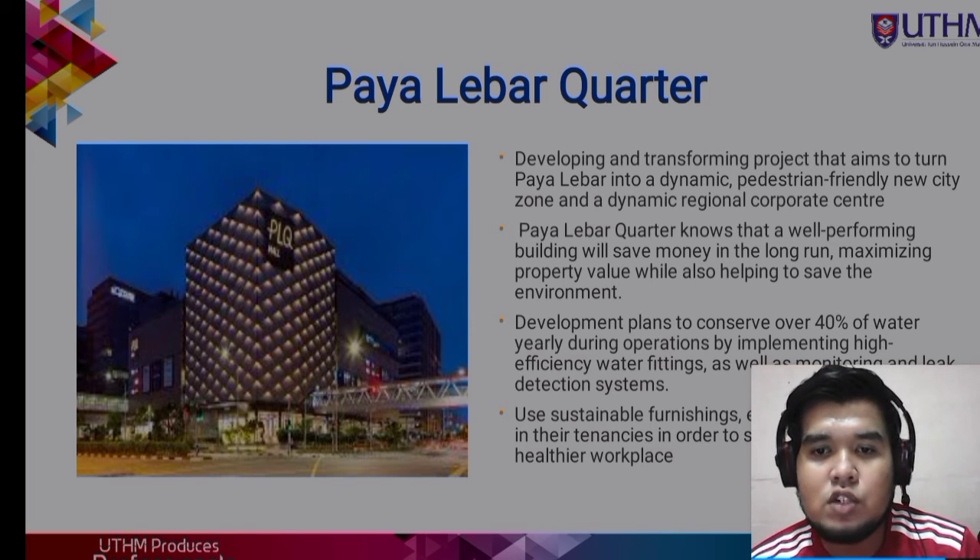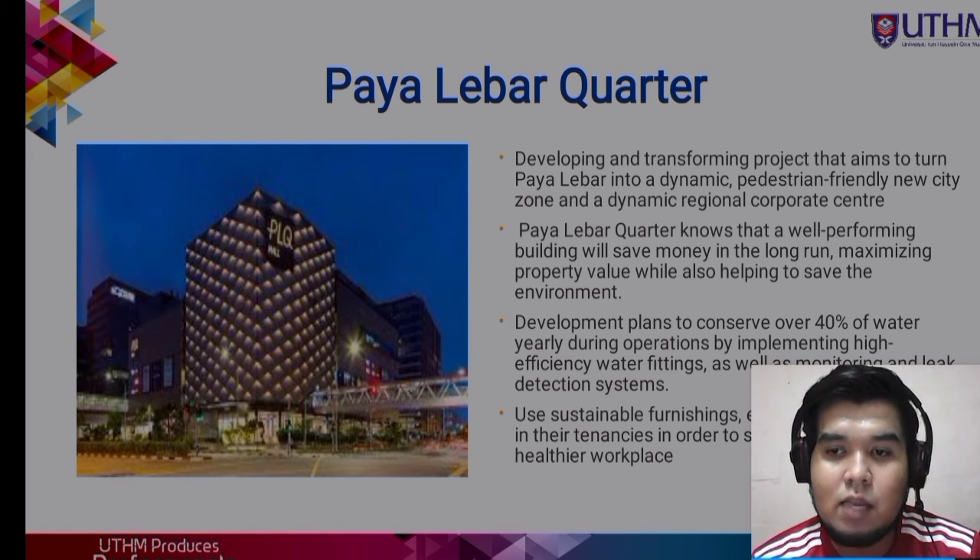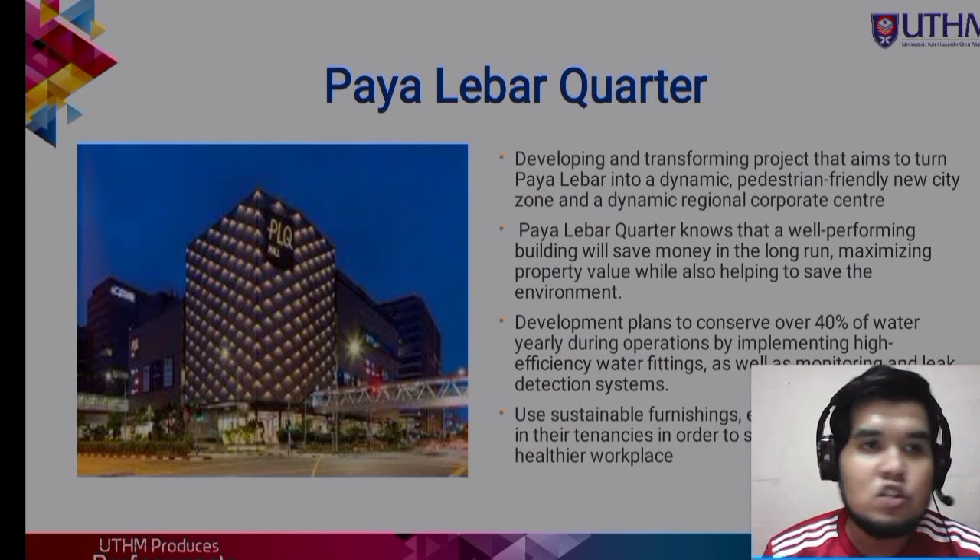Paya Lebar Quarter uses sustainable furnishing, equipment, and mindset in their tenancies in order to save energy and provide a healthier workplace.